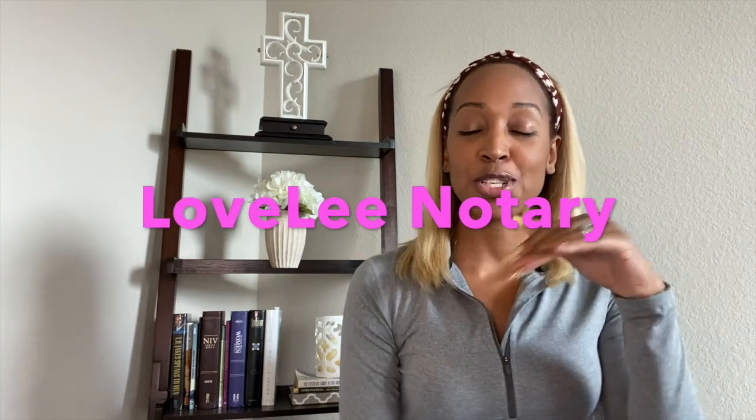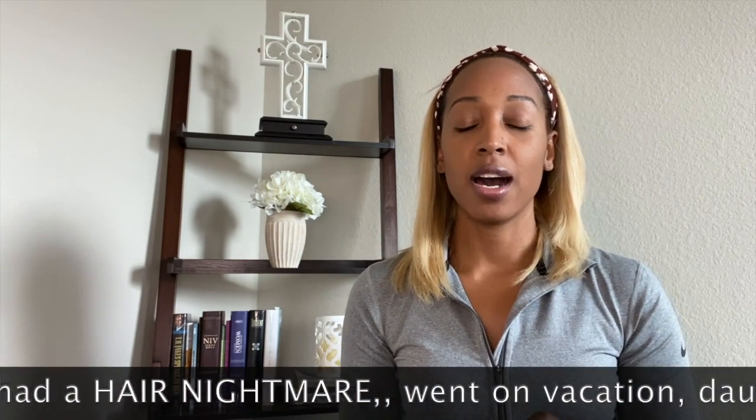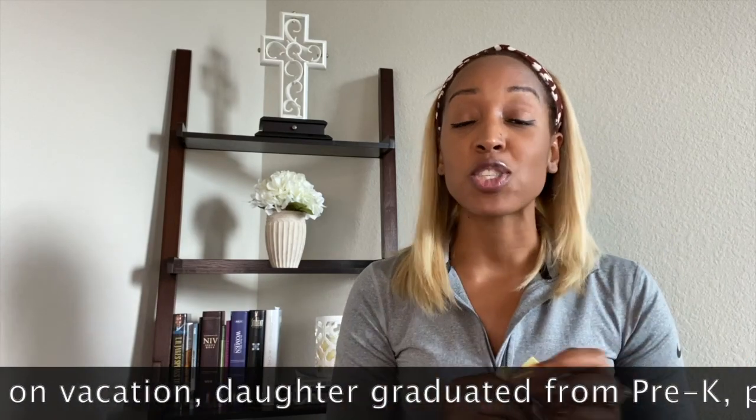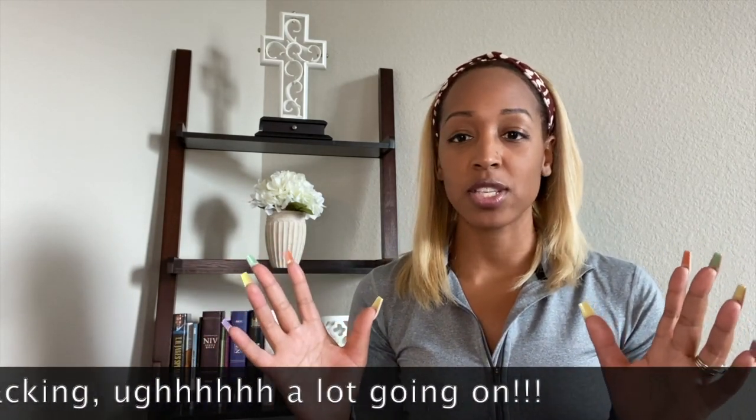Hey y'all, what's up! I'm back — welcome to Lovely Notary. I've been super crazy busy. I have moved, I've had a hair nightmare, my daughter graduated from pre-K, and we've actually moved to Houston, so we moved from one city to another here in Texas. I just have a lot going on so I've been super busy.